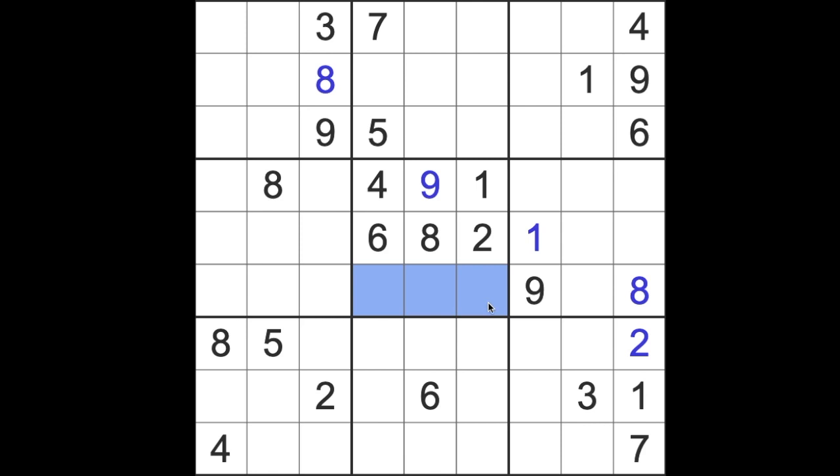The missing numbers here are three, five, and seven. We've got five and seven that both see this square here, so this has to be a three.